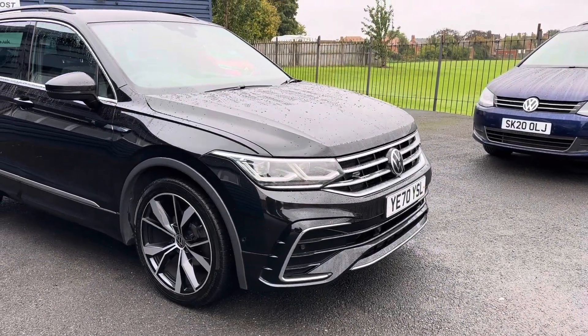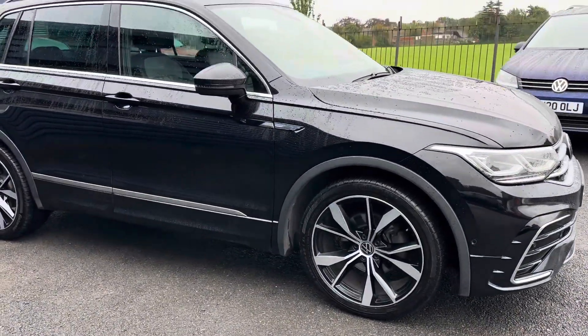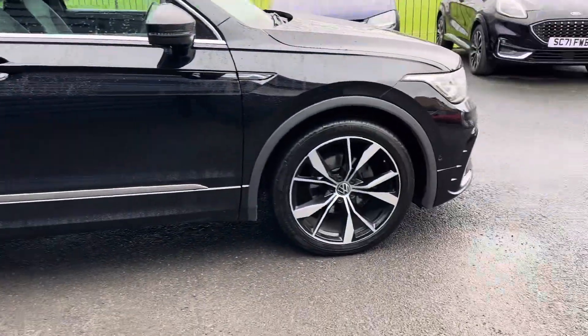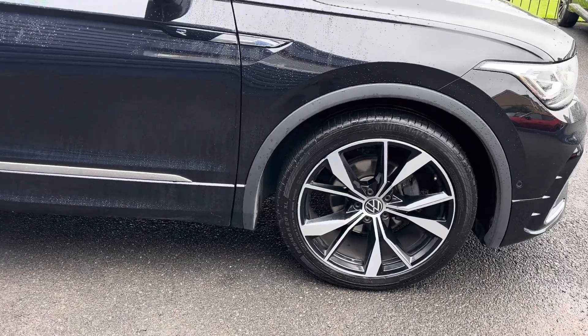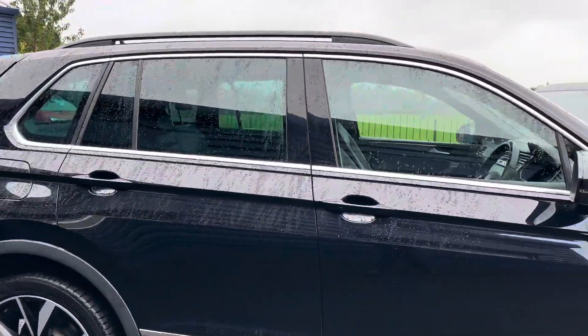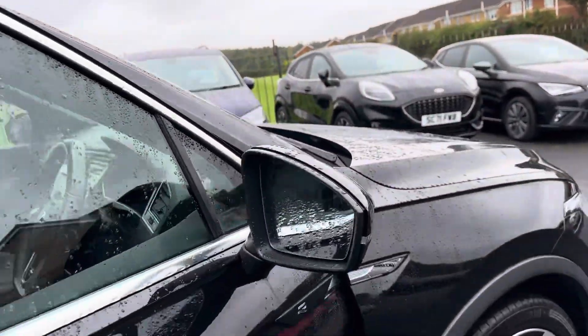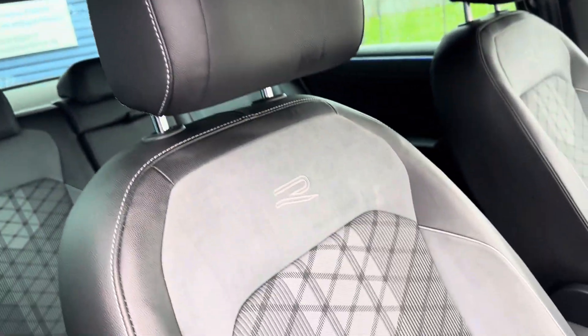This is a 2020 car, registered on the 20th of November 2020. You've got these lovely diamond-cut alloy wheels, 20 inches in size — really lovely wheels. Part exchanges are welcome and finance options are available on this car. It's one owner from new with full main dealer service history.